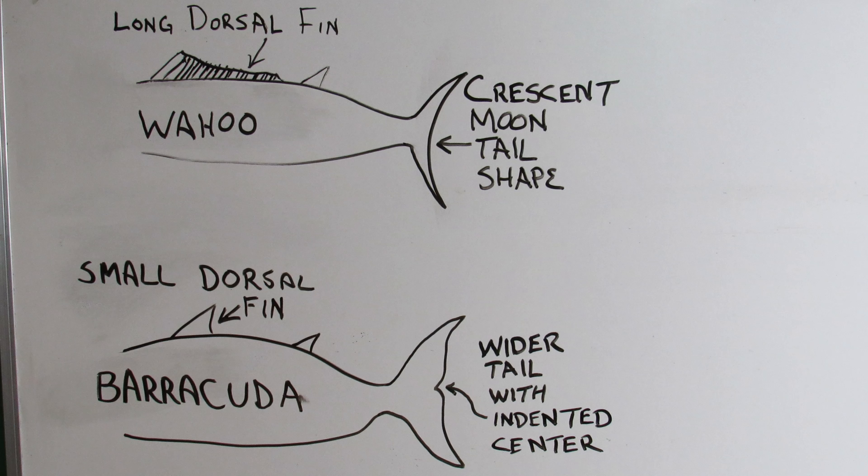The barracuda, on the other hand, has two triangular dorsal fins that are widely separated. The barracuda's tail is wider and has a distinct indent in the middle. We'll show you that in a close-up in just a second.